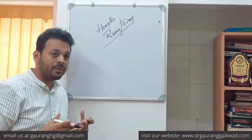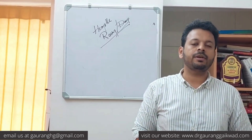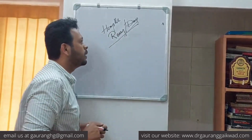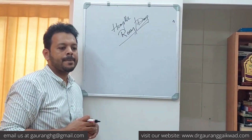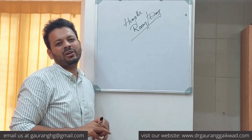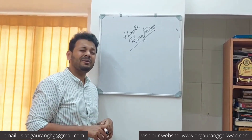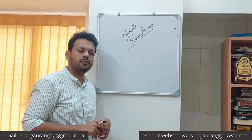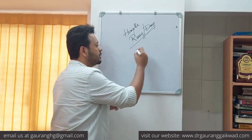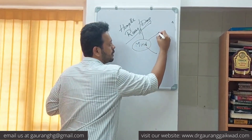Now I want to talk about some lesser-known remedies to remember in your practice. When the rains come and a patient develops a kind of indolence — 'I don't feel like doing anything, I feel lethargy, despair, disgust, depression, I don't feel like getting up, my thyroid symptoms have aggravated' — when you see this mindset affected in rainy weather, the two main remedies are Ammonium Carb and Sanguinaria.